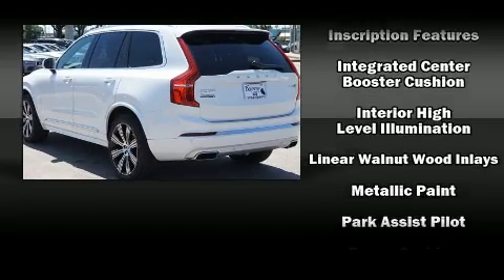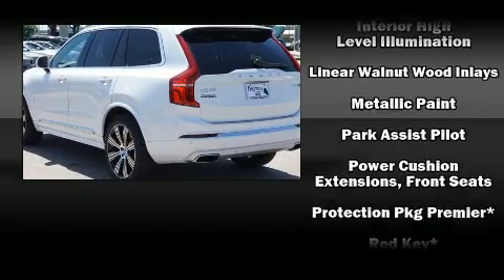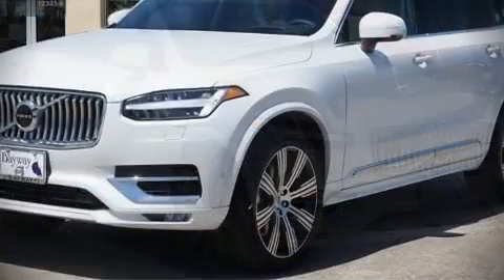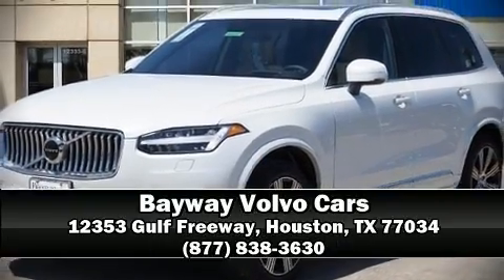Sophisticated all-wheel drive assures superb handling in any weather condition. Our knowledgeable sales staff is available to answer any questions that you might have. Come on in and take a test drive.